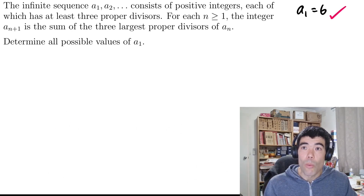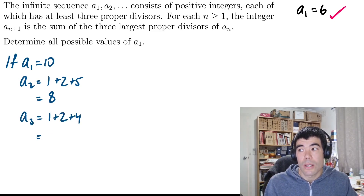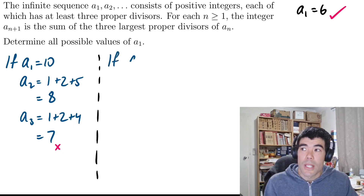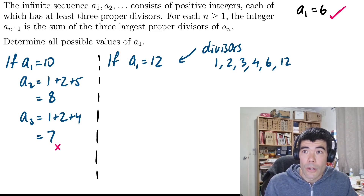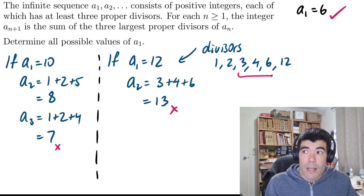Let's try a few more examples. We've only got one solution so far, which is A1 equal to 6. If we take A1 as 10, three largest divisors are 1, 2, and 5. We sum them to get 8. But we saw 8 didn't work already because its divisors are 1, 2, 4 — sum them to get 7 and it ends there. If we take 12, it has divisors 1, 2, 3, 4, and 6. The three largest divisors are 3, 4, and 6. Summing them we get 13, but that's no good — it's prime, so we end there. So 12 is not a valid solution.